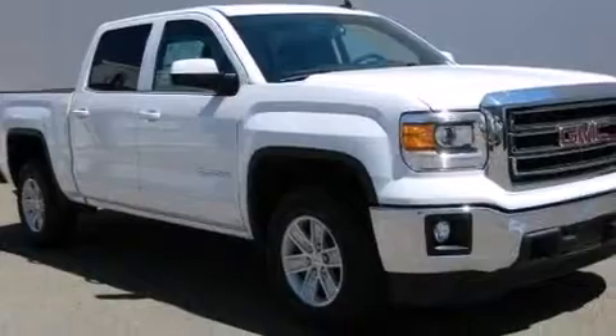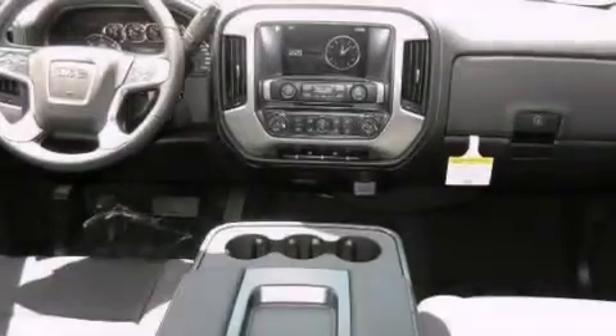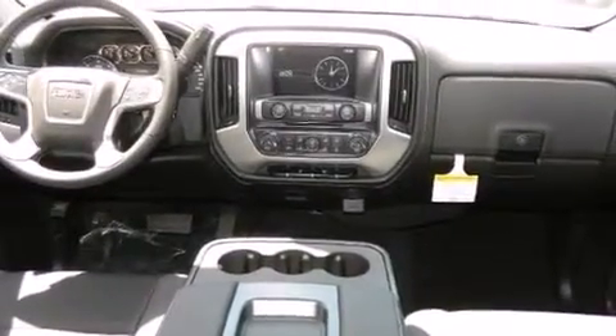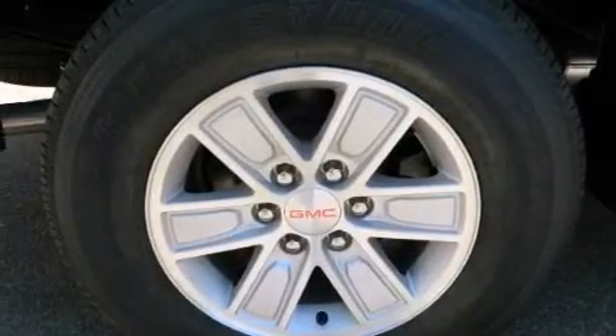The following features are also included: cruise control, full power accessories, side impact airbags, cargo tie-downs, traction control, an anti-lock braking system, a keyless entry system, and air conditioning.